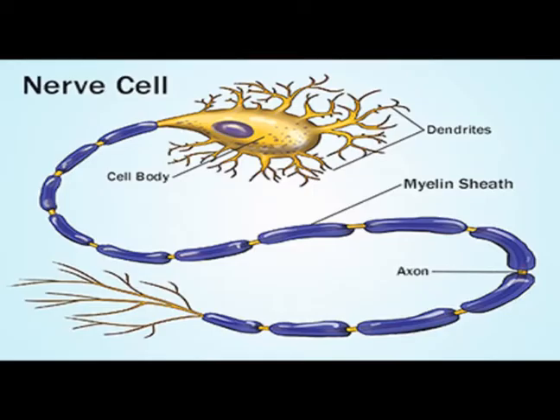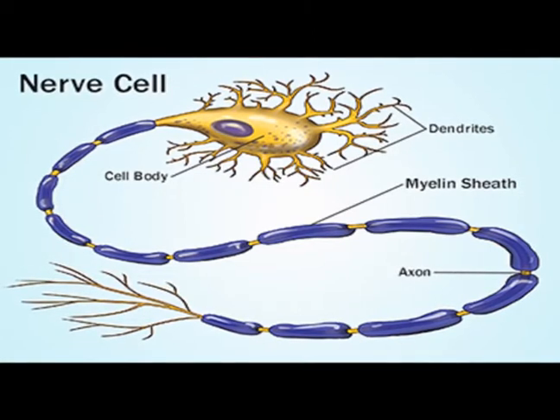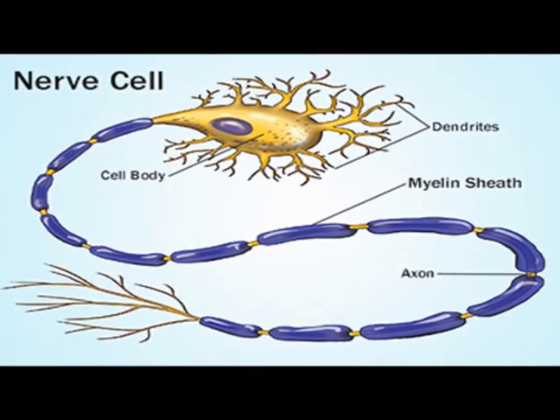In the central nervous system, often abbreviated to CNS, myelin derives from glial cells. These cells form multiple myelin sheets up to 30 or more around different axons.